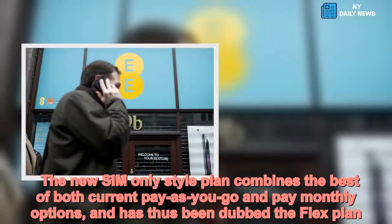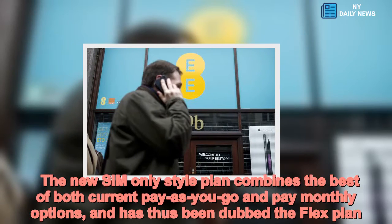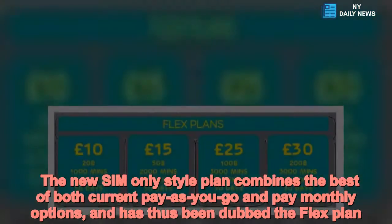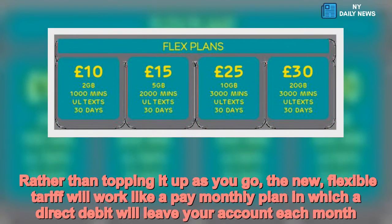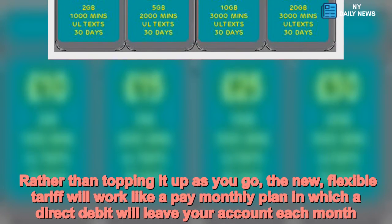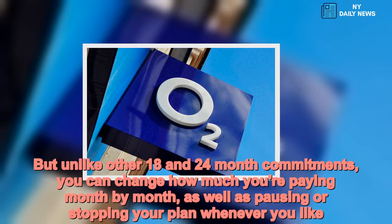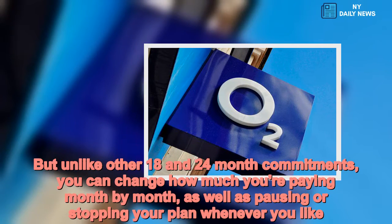The new SIM-only style plan combines the best of both current pay-as-you-go and pay-monthly options, and has thus been dubbed the flex plan. The tariff will work like a pay-monthly plan in which a direct debit will leave your account each month. But unlike other 18- and 24-month commitments, you can change how much you're paying month by month, as well as pausing or stopping your plan whenever you like.